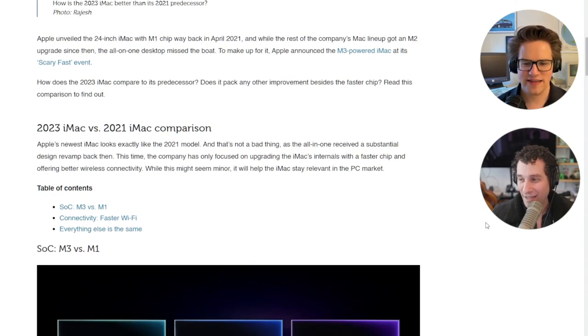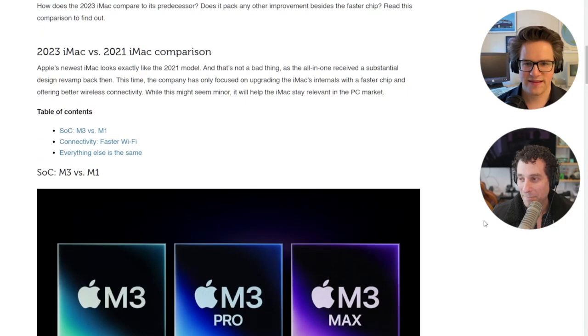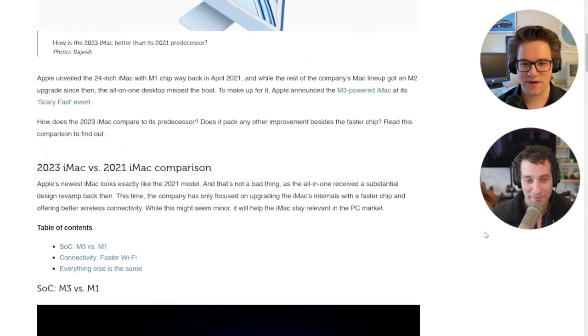It's also updated to Wi-Fi 6E and Bluetooth 5.3, so better wireless connectivity as well.